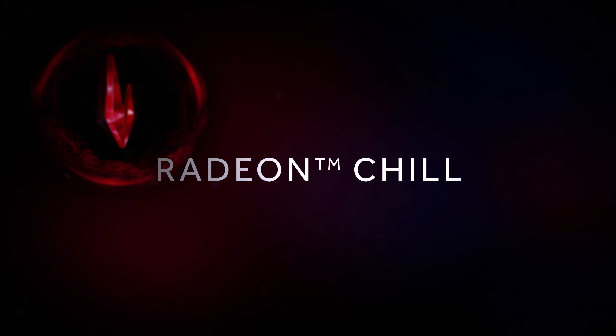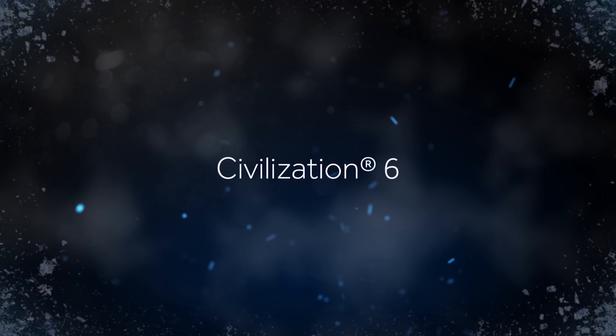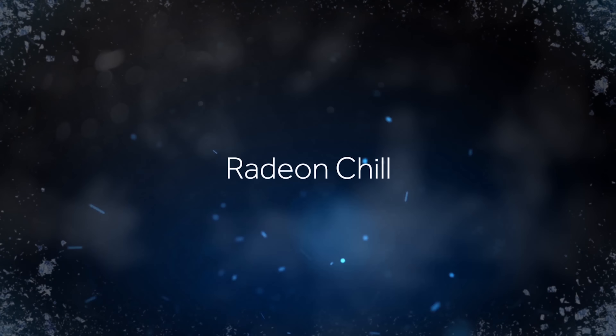The third one is Radeon Chill, and this one is actually expanding beyond what we have announced. It now supports almost 40 of the world's most popular games.